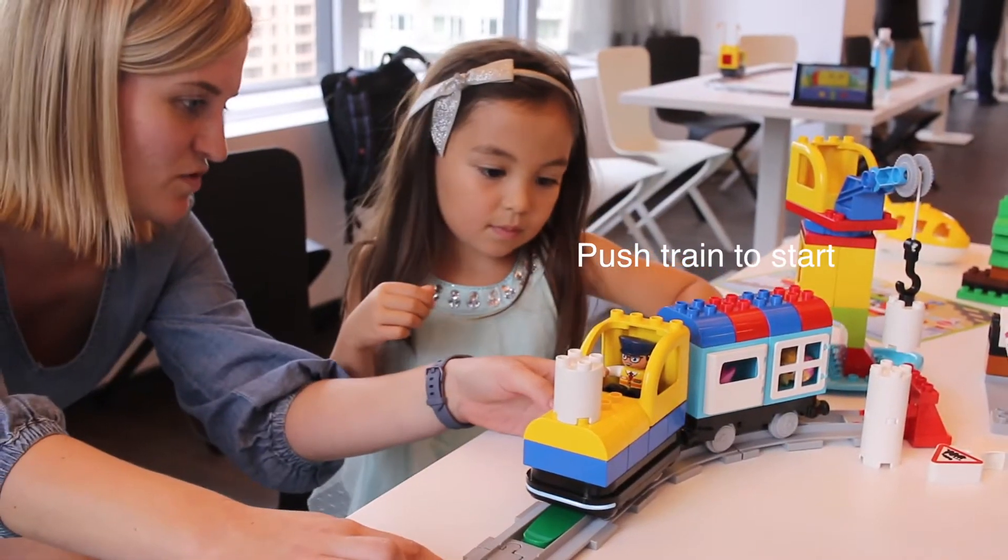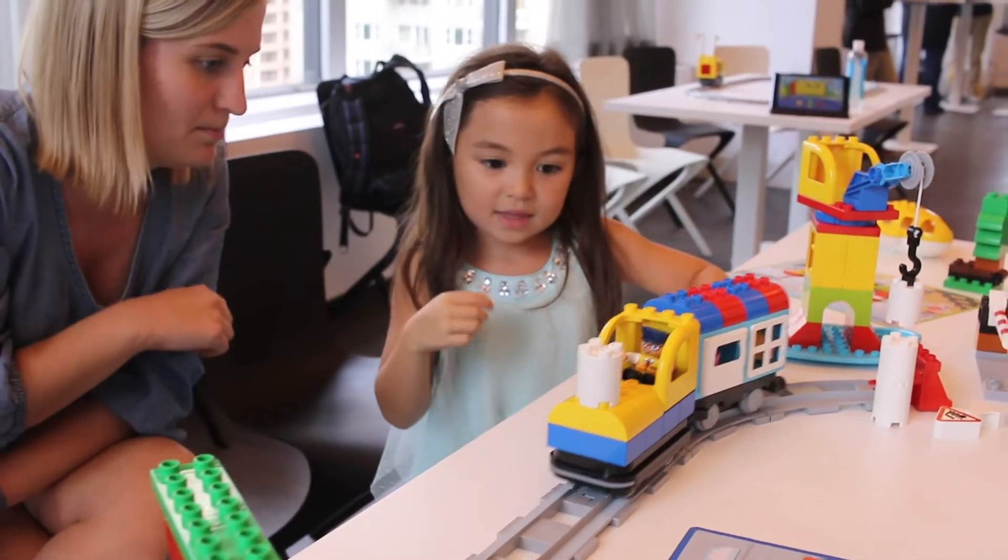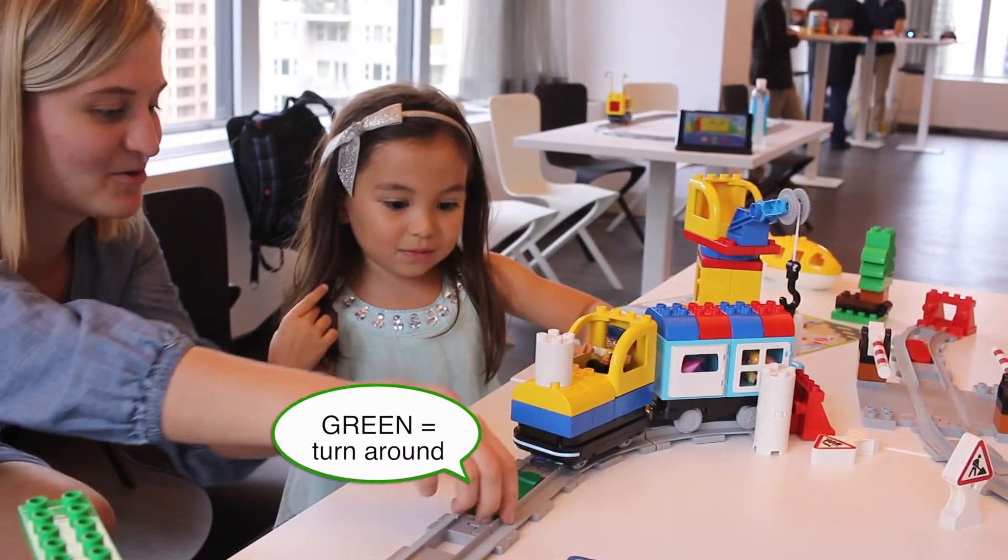Or you can just give it a little push from back here — go ahead, you try. Just push it forward like that. There you go. The green one made it turn around.